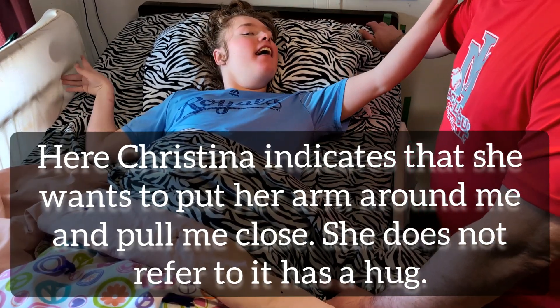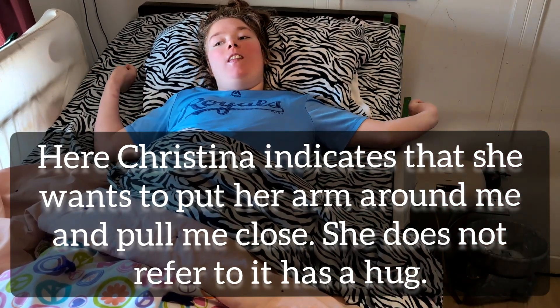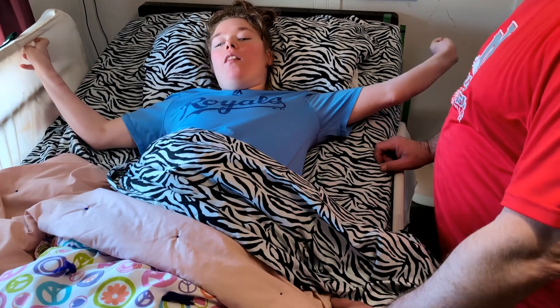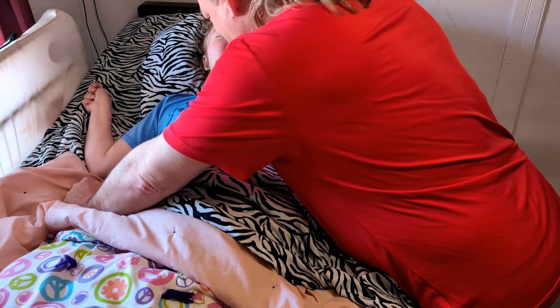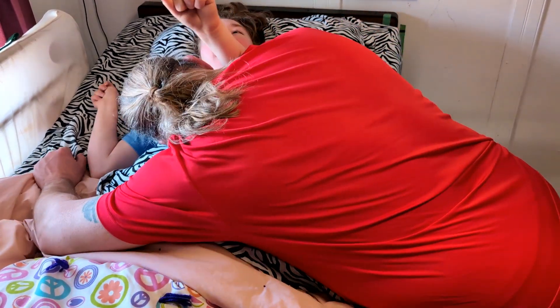Let's see — you keep reaching, hang on — let's see if that's on camera. It is. Show them how you want to reach for me. She doesn't call this a hug, but she wants to take her arm and put it around my neck.